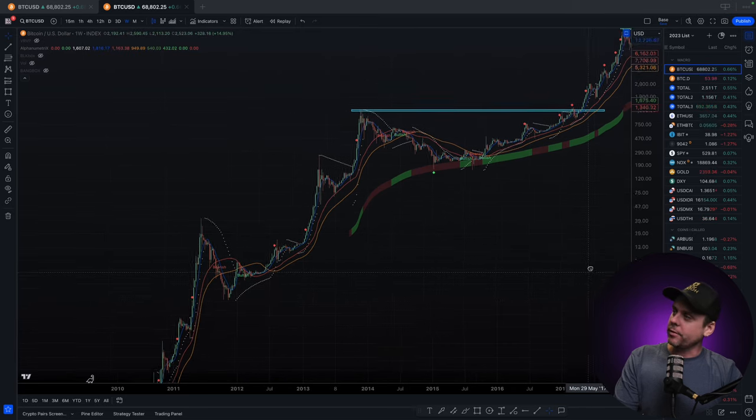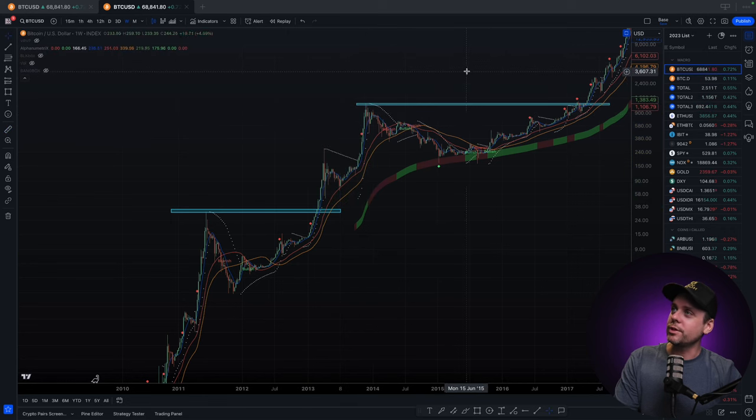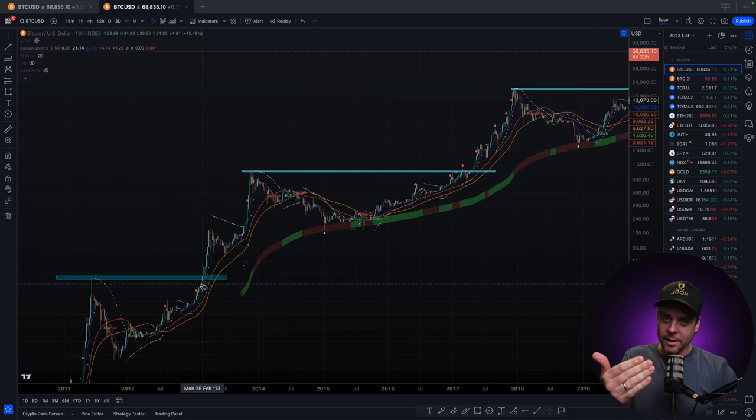Taking it even further back — blow off top, rally into the resistance, and then a rally up 3000%. Huge gains. So the point I'm trying to make here is the prior all-time high of the cycle sees a rally of phase one up to that resistance, and when you break past that resistance you enter phase two, which is very, very fast.